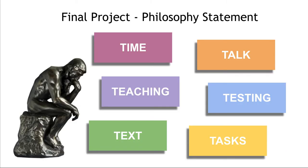One of your final projects will be to write a philosophy statement based on the organizational structure from Richard Allington's article. You will respond to what you believe are the most important values or best practices around time, talk, teaching, testing, text, and tasks. This artifact is so important — it really helps you think about what matters to you and what your goals are in teaching literacy. You will also use this artifact for Education 740, the course in which you are learning to create your reading portfolio.